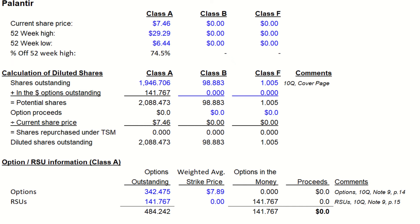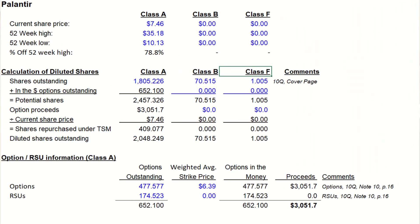Now, the reason we're seeing this is the options are worthless, so they will not dilute shareholders. If we normalize either 2021 or 2022 stock prices, we can see the actual impact of stock-based compensation. If we adjust the share price in 2021 to the share price of 746, we would now see the number of shares available to buy back increase from 150 million to 400 million, as the exercise price and the current share price are actually much closer.